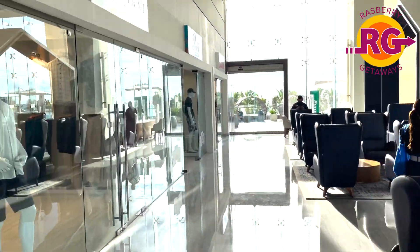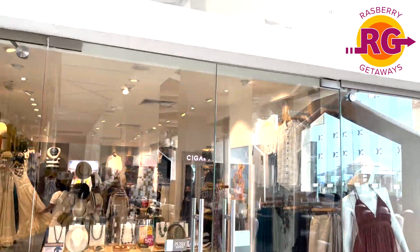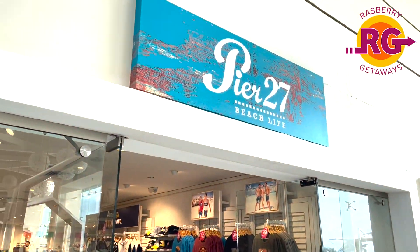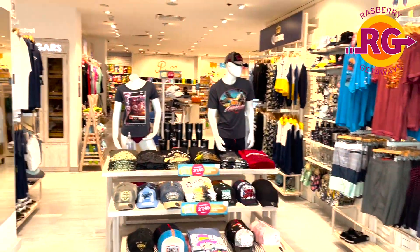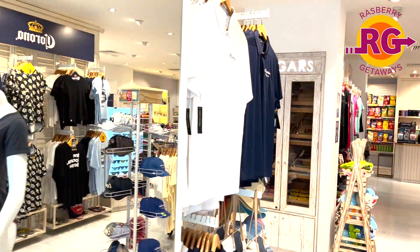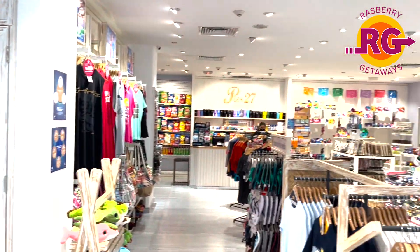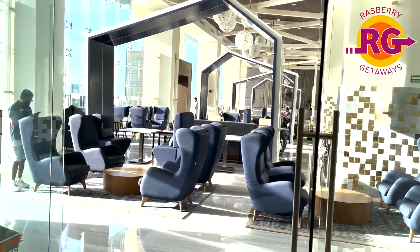We met a really nice couple there who were celebrating an anniversary — it was nice to sit and chat with them. This store has t-shirts, flip-flops, swim trunks, and they have cigars as well. Basic toiletries are there too if you forgot something — suntan lotion and things like that. Right inside the shop is where the photography section is. They have people walking around taking your photos, and if you decide you want those photos they're really nice and professional — we actually got some.